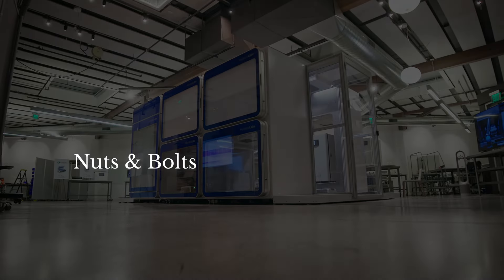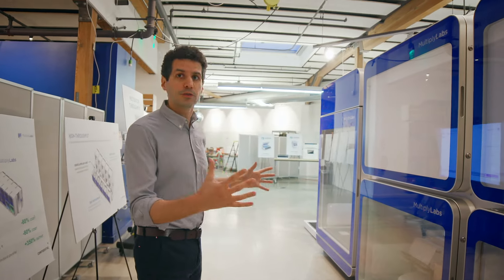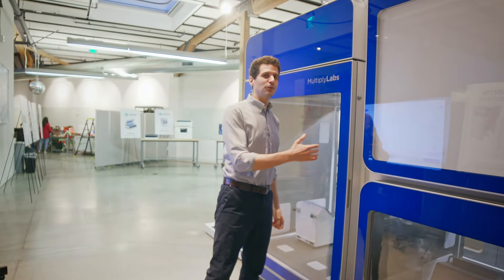You may notice the modules are larger because the instruments used to make cell therapies are larger. Some of these instruments are actually pretty huge. For that, we now have a double module, which is pretty much American fridge size.